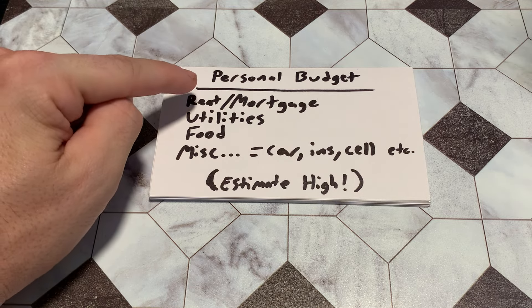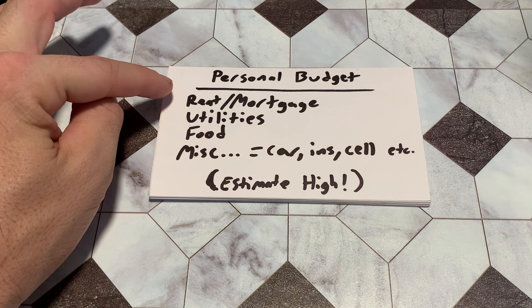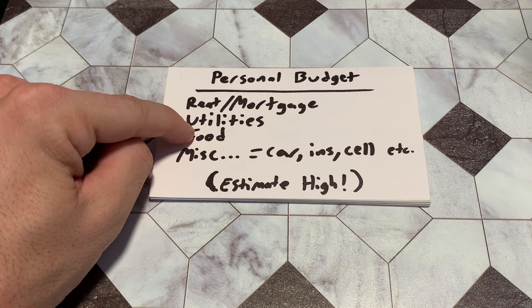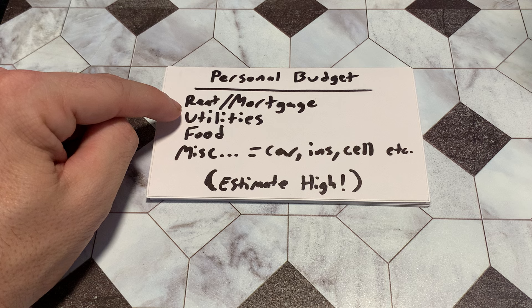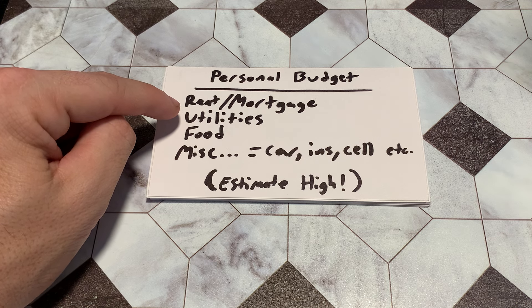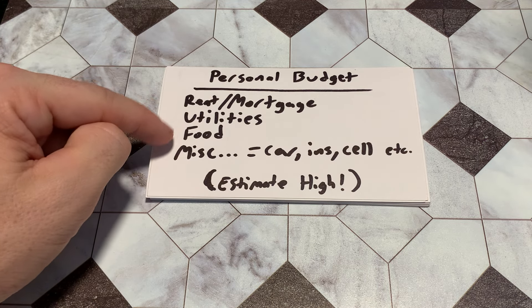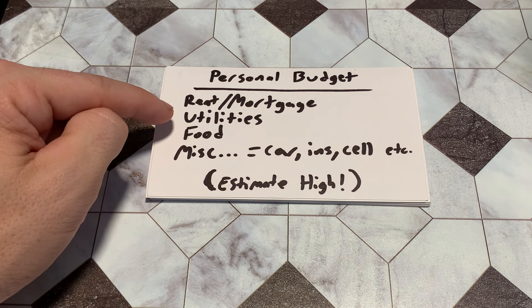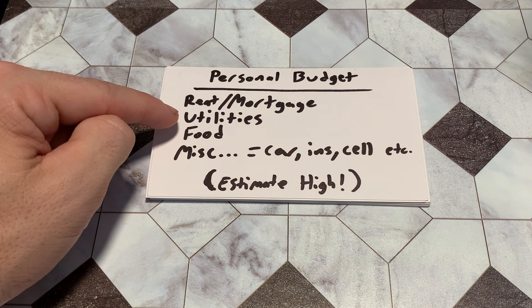From here, put a little line underneath and write down your rent or mortgage payment for the month. Then jot down your monthly utilities. For utilities, I definitely recommend going back six months, taking the average, and writing down that number. I wrote 'estimate high' on most of these because you want to allow yourself some leeway. If one month you pay $200 but normally you're paying $150–$160, just round up and say $200 in utilities.